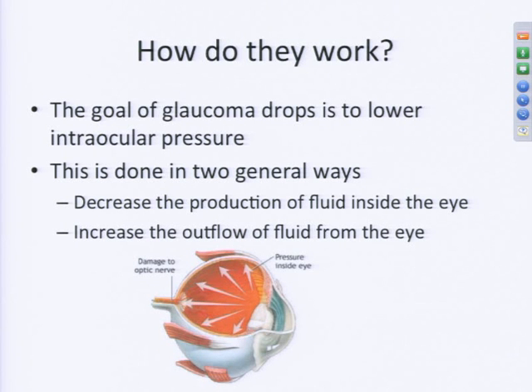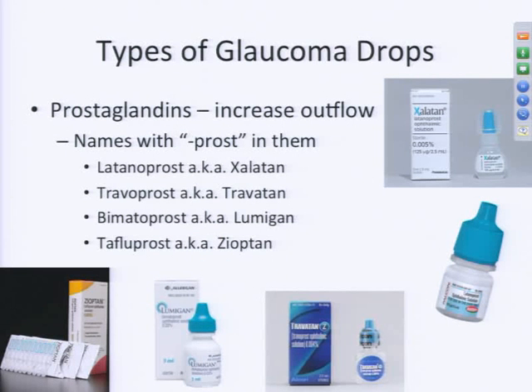How do drops work? By this point in today's talks, you know that one of the biggest things we can do in patients with glaucoma to help control the disease is to lower the pressure inside of the eye. The goal of glaucoma drops is to lower that pressure, either by decreasing the production of fluid inside the eye or by increasing the outflow of fluid through the natural drain inside your eye.